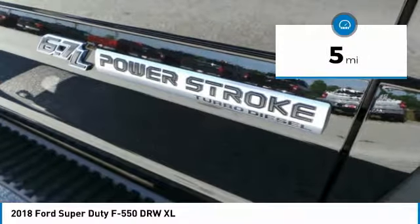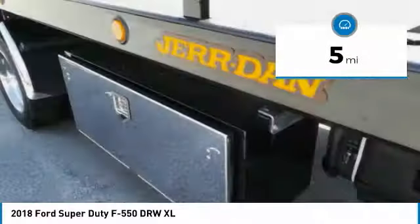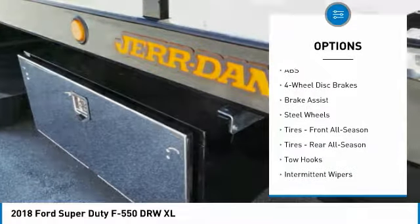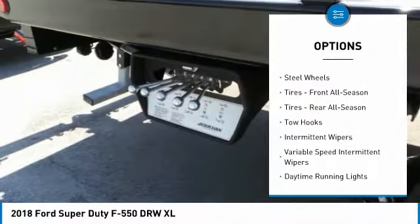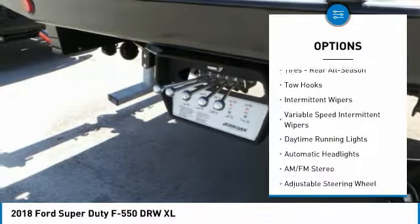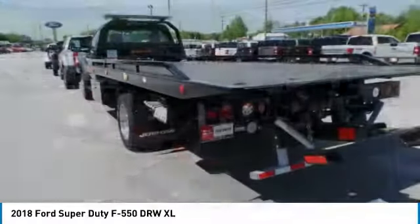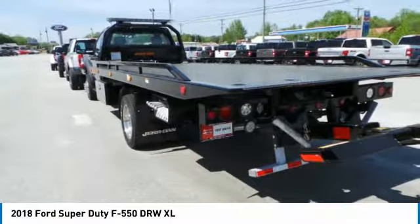This vehicle has less than 100 miles. Here are some of this vehicle's great options: anti-lock braking system, traction control, driver airbag, power steering, adjustable steering wheel, four-wheel disc brakes, AM FM stereo radio, passenger airbag, passenger airbag on-off switch, and trip computer.